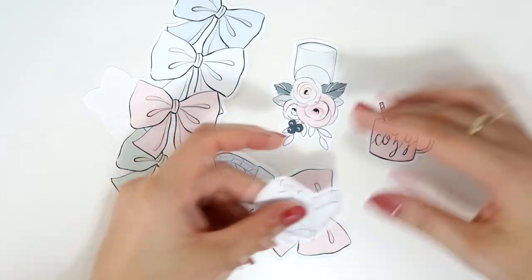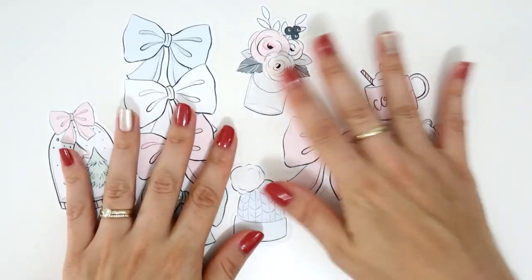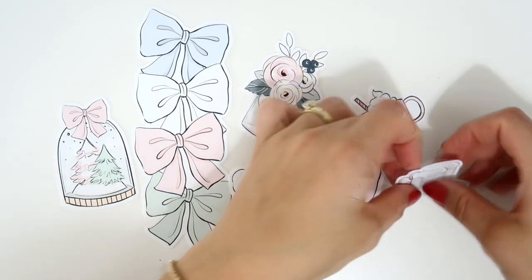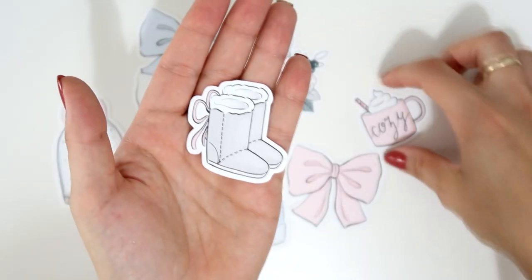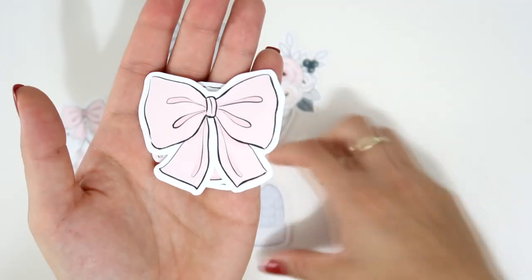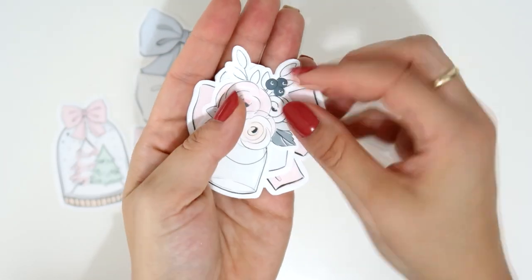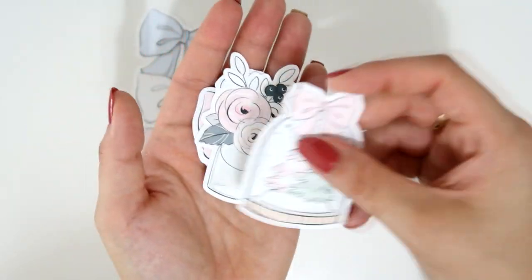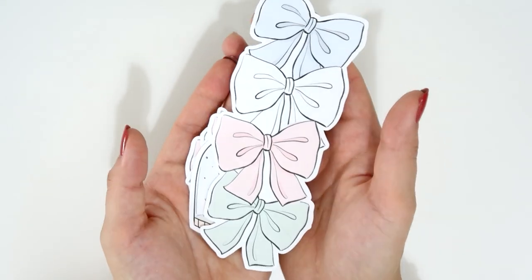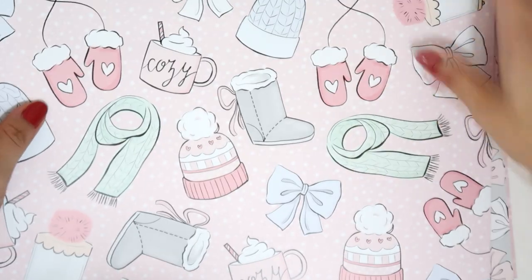Then there are all the die cuts — so adorable. There are seven: boots, a cozy cap, a bow, a hat, flowers (with a glossy finish), a snowball, and a bookmark-style piece. The colors are very pale and light — super cute.